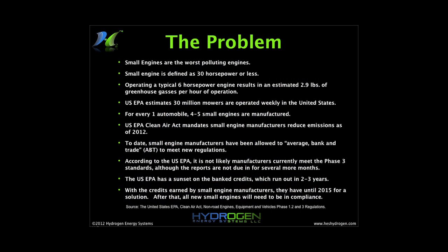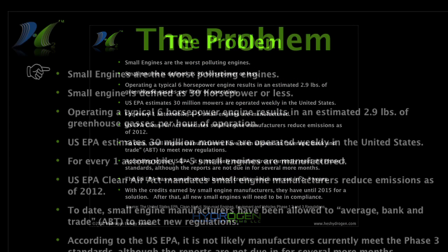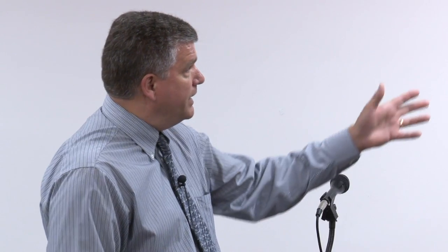What's the problem out there right now? The reason we went after this technology is small engines are the worst polluting engines out there. They produce an enormous amount of hydrocarbons, carbon monoxide, and carbon dioxide. They are absolutely the worst polluters. For every one automotive engine that is built, four to five small engines are manufactured.